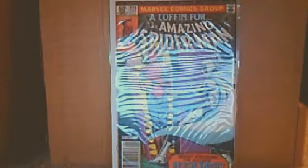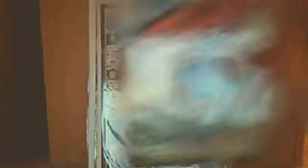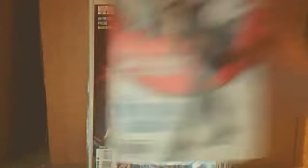Next up we have some Spider-Man comics: Amazing Spider-Man 220, 228, 240, 540, Spider-Girl, Amazing Spider-Girl number 22, number 23, Spider-Man and Black Cat number 1 — an iconic cover.